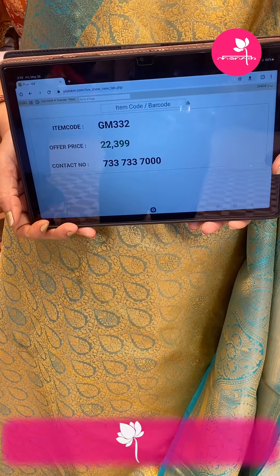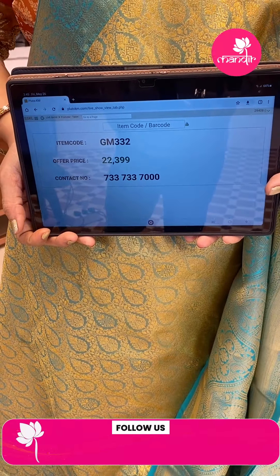Take a screenshot. WhatsApp us on 7337337000. We ship globally. Within Hyderabad we are providing cash on delivery option. For more collections, do log on to our website www.brandmandir.com.